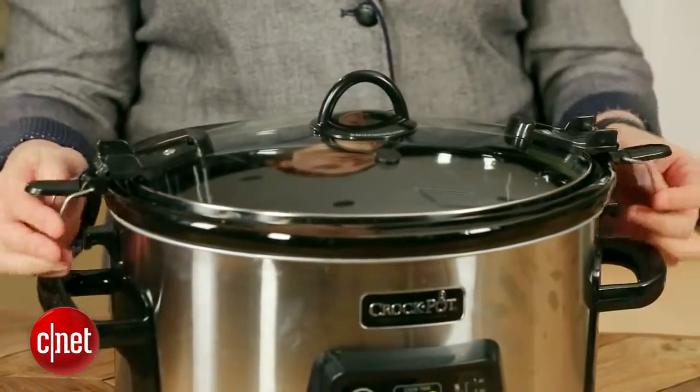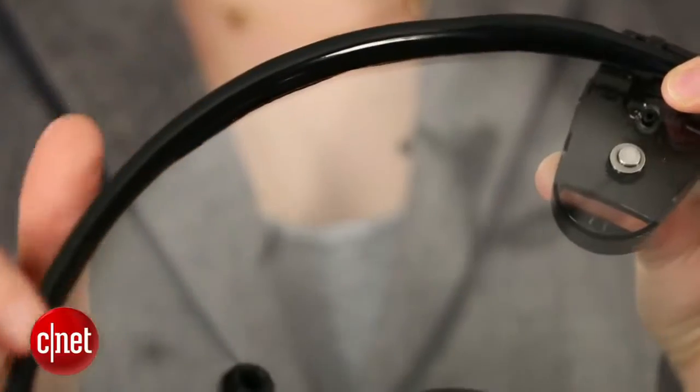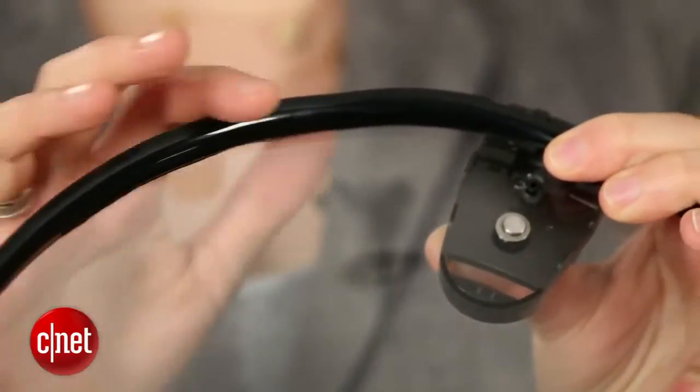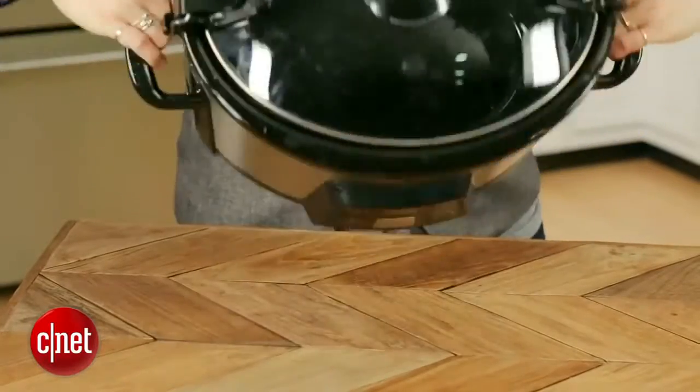This works particularly well because of these locks that you see on the lid, and there's a rubber seal underneath the lid itself. When these two work together, they create a seal that will prevent the contents of your slow cooker from splashing out all over the trunk of your car.